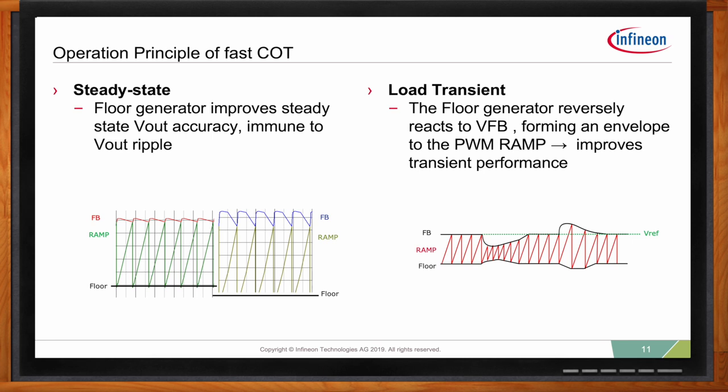The floor generator has very high DC gain, providing very good regulation on the average value of the feedback signal. This makes the output voltage accuracy insensitive to the internal ramp tolerance or to the output voltage ripple. Here are two scenarios in steady state: one with small output voltage ripple and the other with high output voltage ripple. The floor voltage is lower when the output voltage ripple is higher, which keeps the average value of the feedback signal the same in both cases.